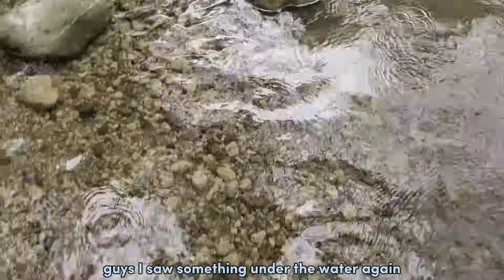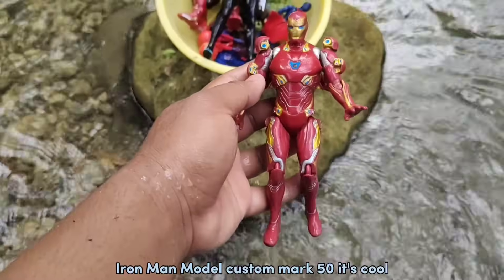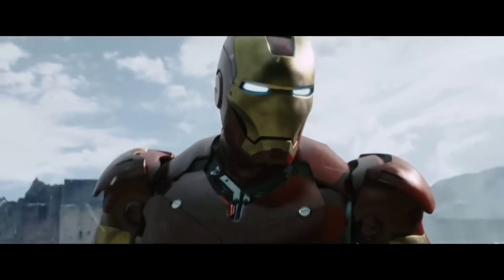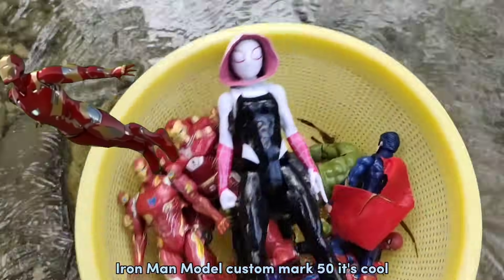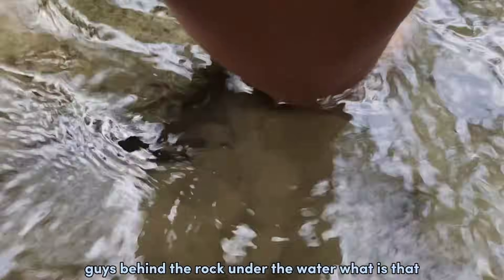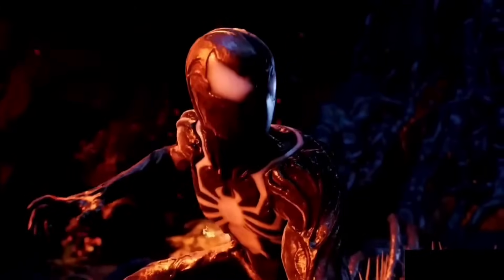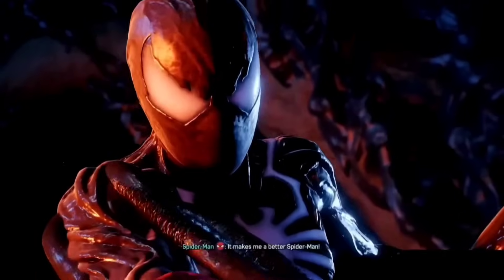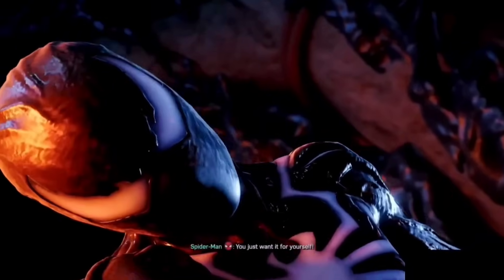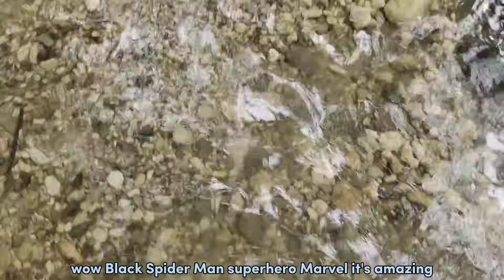Guys, I saw something under the water again. Look at this guys, oh my god! Iron Man, model custom Mark 50, it's cool guys. Behind the rock, under the water, what is that? Wow, Black Spider-Man! Superhero Marvel, it's amazing!